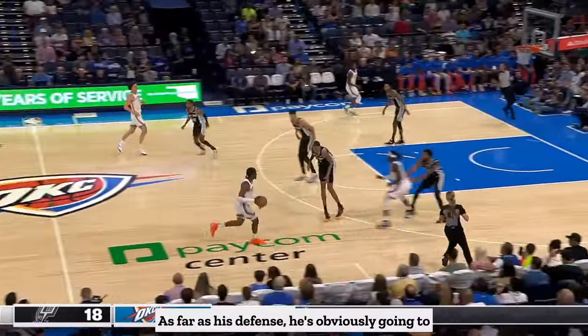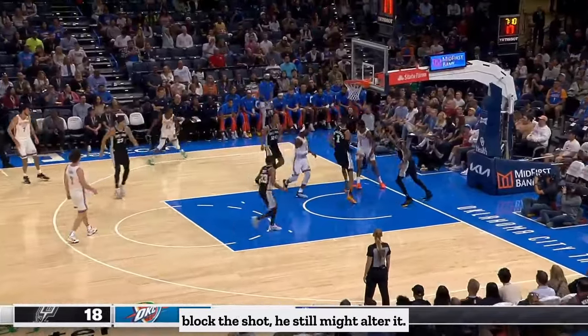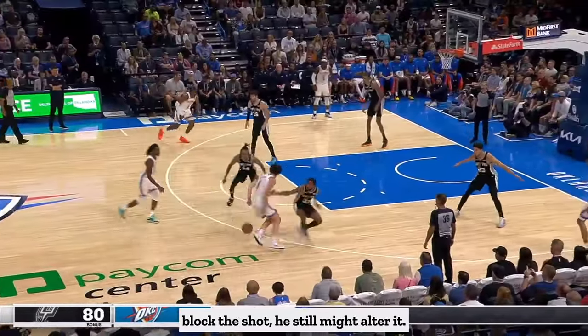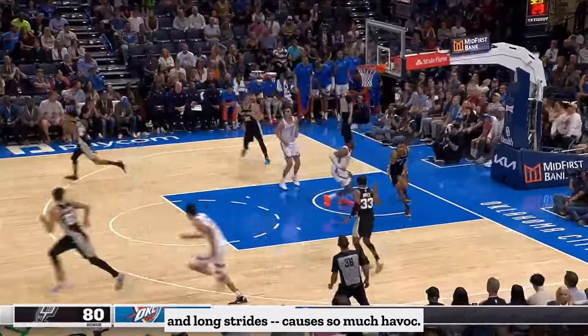As far as his defense, he's obviously going to block a lot of shots, and when he doesn't block the shot, he still might alter it. His length, both with his arm reach and long strides, causes so much havoc.